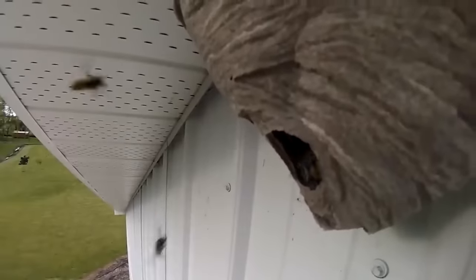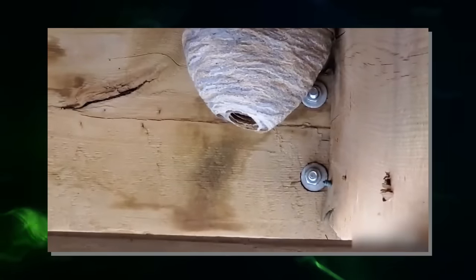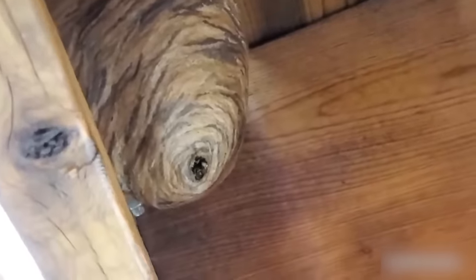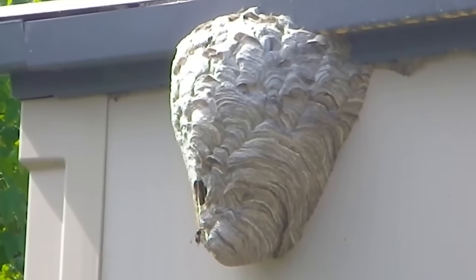An unusual fact about wasp nests is that they're made from chewed wood fibers mixed with saliva. Unlike bees that produce wax, wasps construct their nests using a papery substance created by collecting and chewing wood. The wasps soften the wood fibers with their saliva, forming a pulp-like material that can be molded into the nest's structure. This process allows them to build intricate nests with multiple layers and compartments.